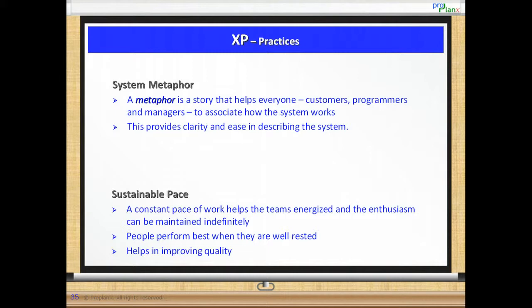Finally, the last practice in the list is sustainable pace. Sustainable pace ensures that teams can work at a constant pace while maintaining quality. This leaves the teams energized and the enthusiasm can be maintained indefinitely. People perform best when they are well rested, and this helps in improving quality of the work done by reducing defects, improving code quality and generally creating a better product.